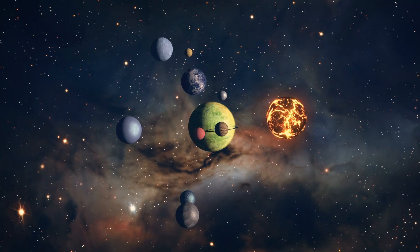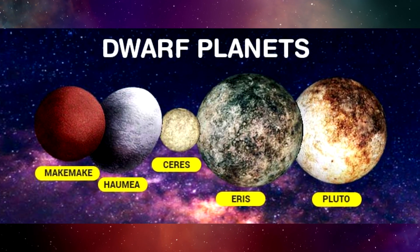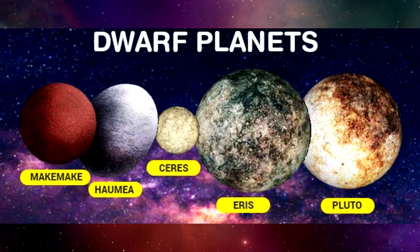In addition to the eight planets of the solar system, there are also dwarf planets like Pluto, Ceres, Eris, Haumea, and Makemake.